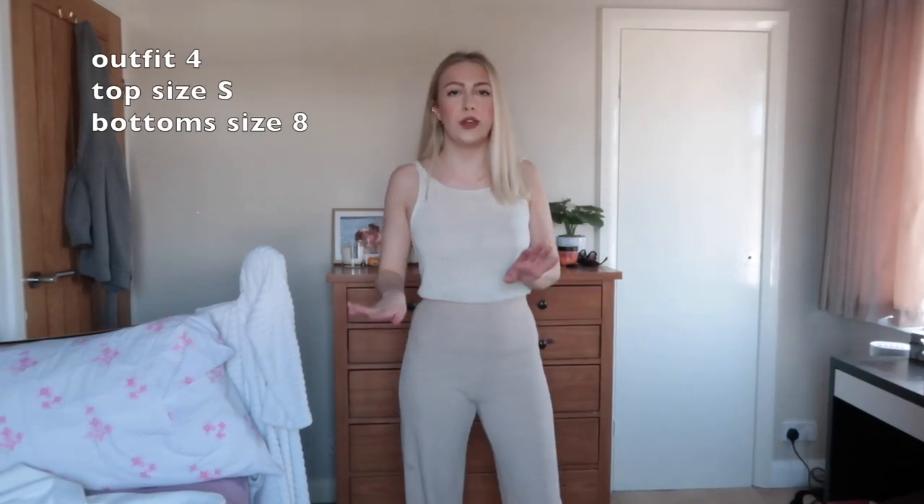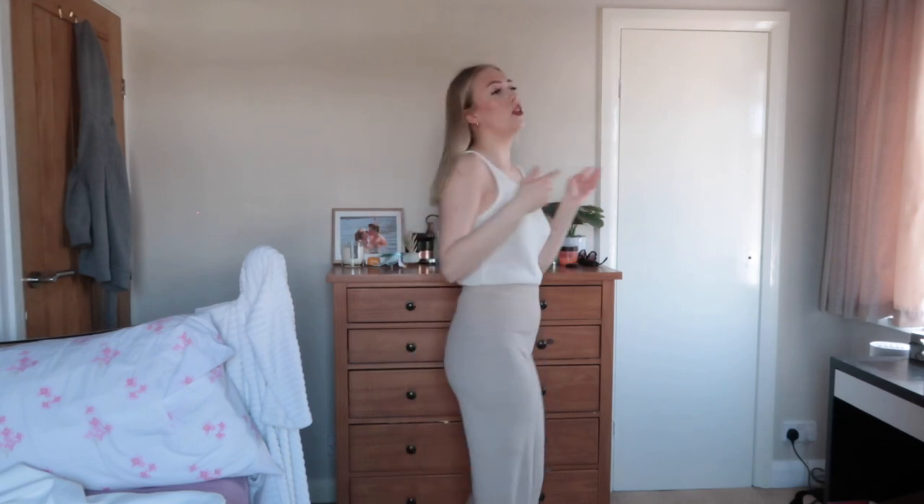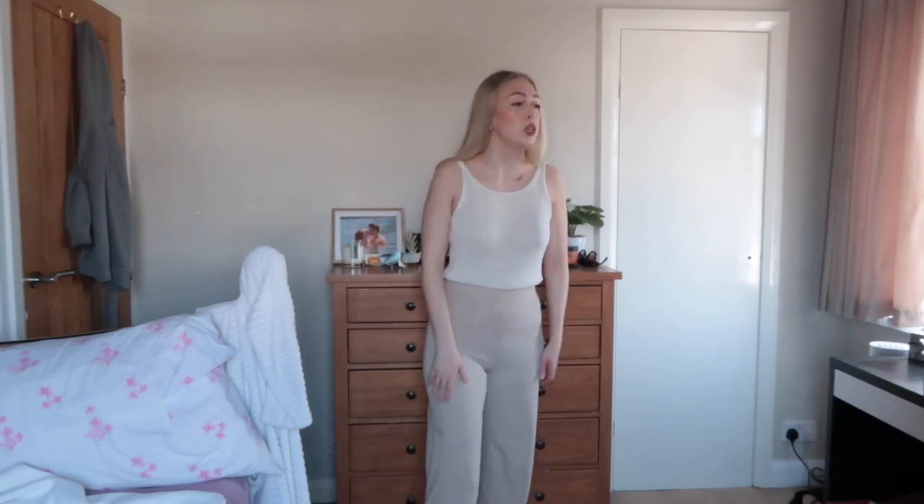This next outfit feels very beachy. I love this top - I actually got it from a charity shop and I'm obsessed. I'm just wearing a nude bra underneath. It's one of those where it's got no tag on it so you can have it high up and low at the back, or low at the front and higher at the back. These trousers are so nice, they give such a nice shape. They're nice and flowy. I got them from Birchka in a size small.